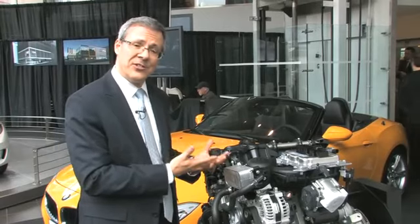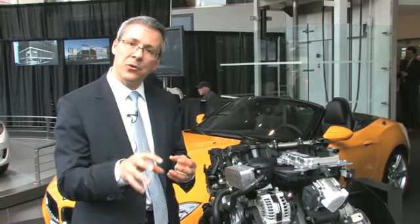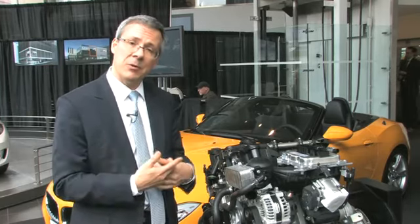Next, this engine has direct injection. Direct injection is a high-pressure spray of fuel into the engine cylinder at the exact right moment, and direct injection is a big part of getting the efficiency we want and the power.